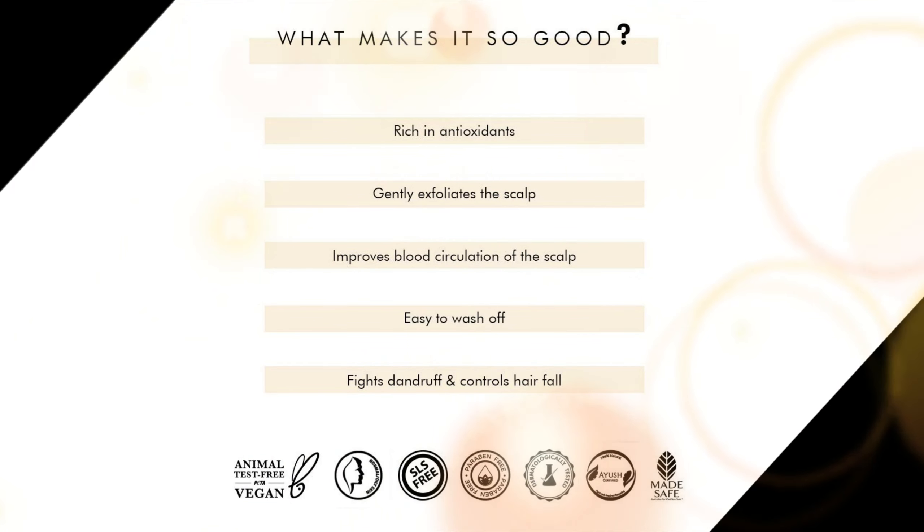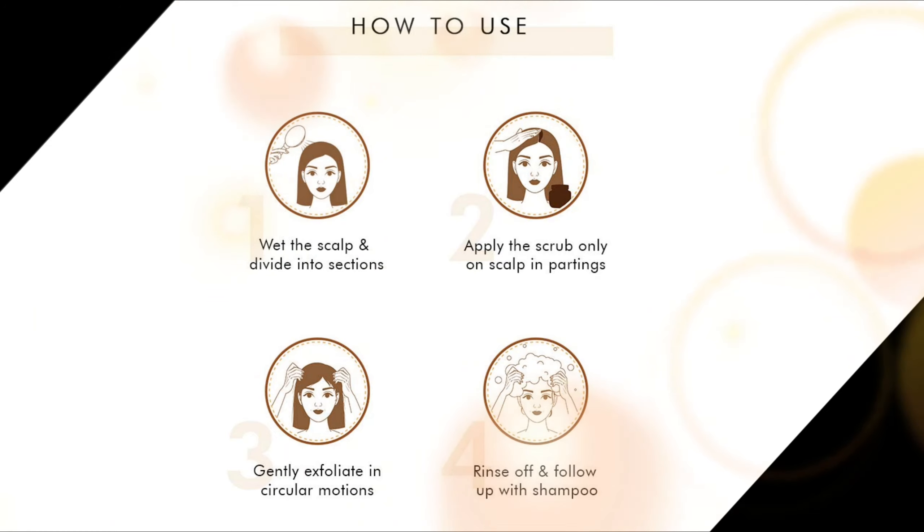Get a clean and healthy scalp with the coffee scalp scrub that offers effective exfoliation, dandruff control, and root stimulation.